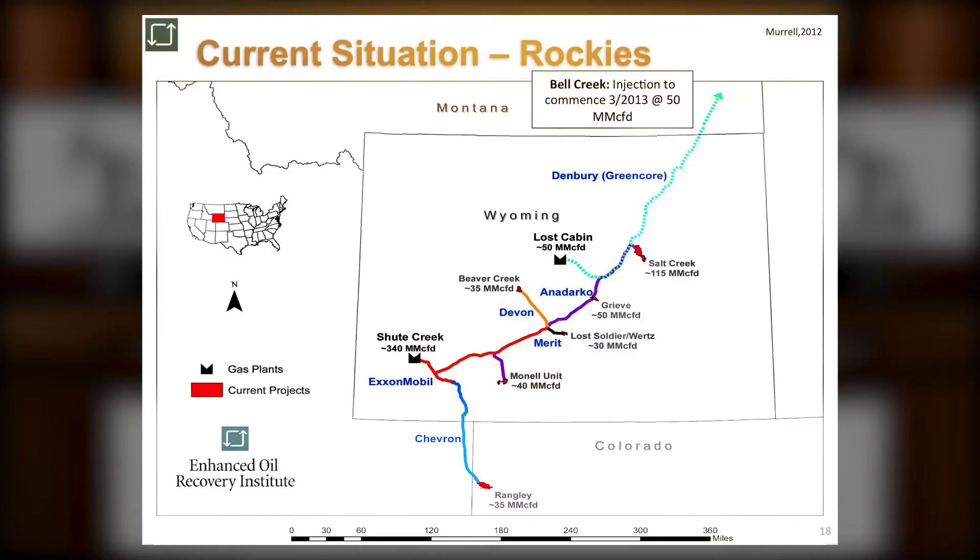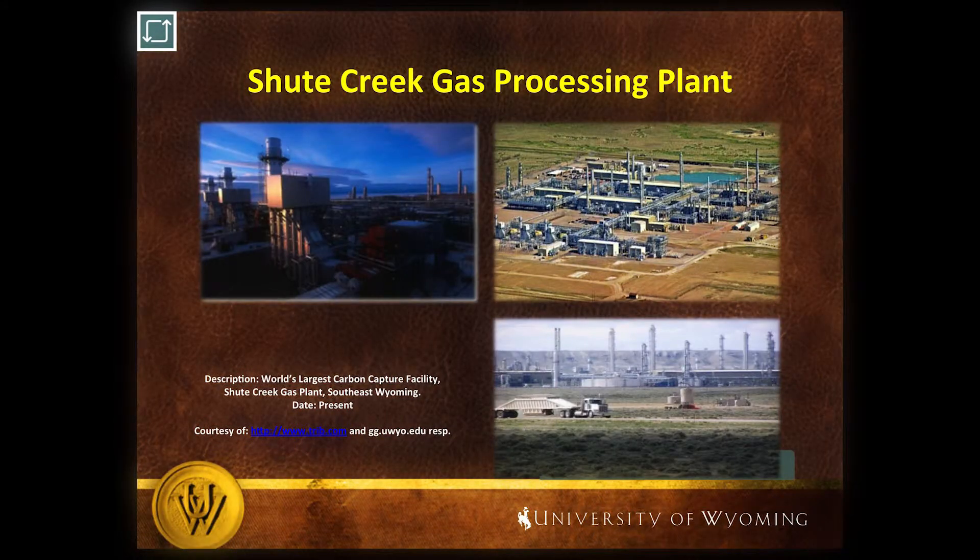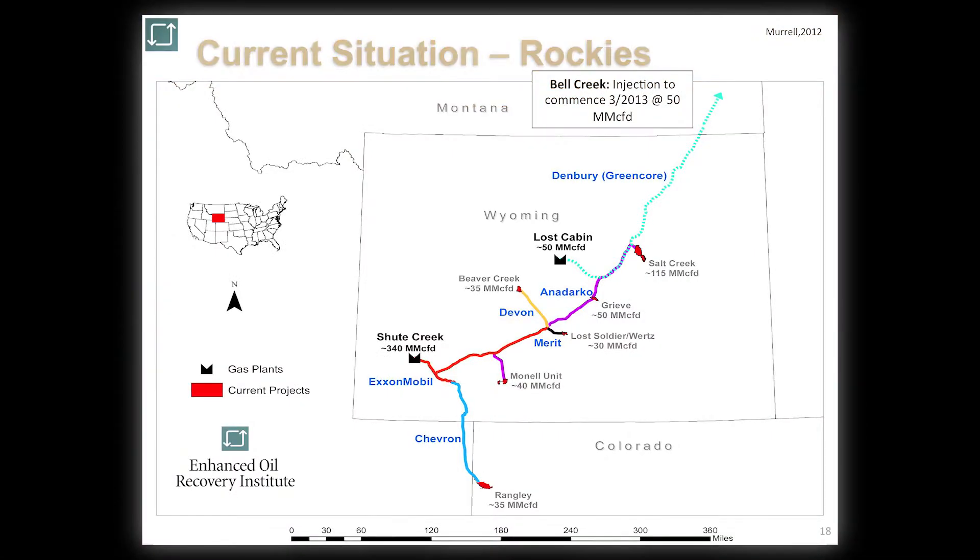Almost all of Wyoming's carbon dioxide has come from the LaBarge platform in the southwest part of the state. Exxon has operated a gas plant called Chute Creek near LaBarge since 1986, providing almost all of the carbon dioxide the industry has used for the last 30 years. More recently, new sources are being developed — there's another gas plant called Lost Cabin in the north-central portion of the state where we're capturing carbon dioxide to implement EOR projects as well.